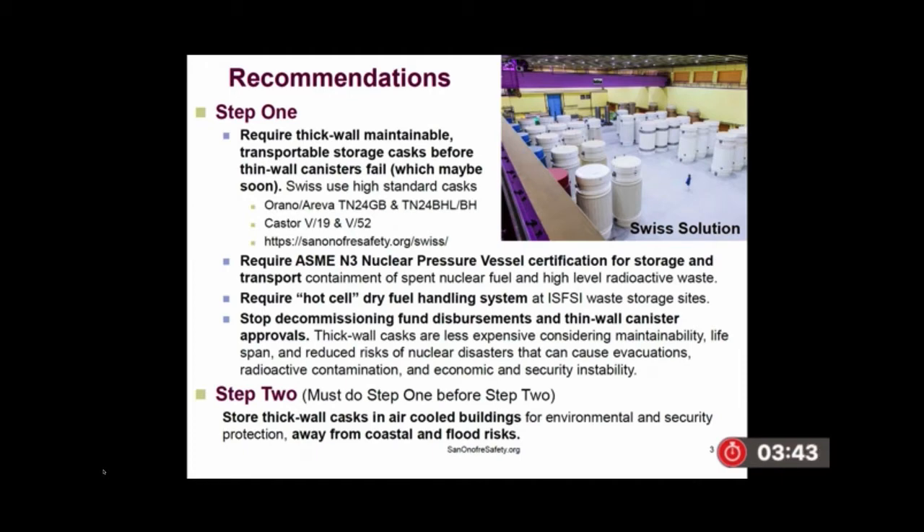Step two: once you get them in thick-wall casks, store them in air-cooled buildings for additional environmental security protection away from coastal and flood risk. But you must do step one before step two.